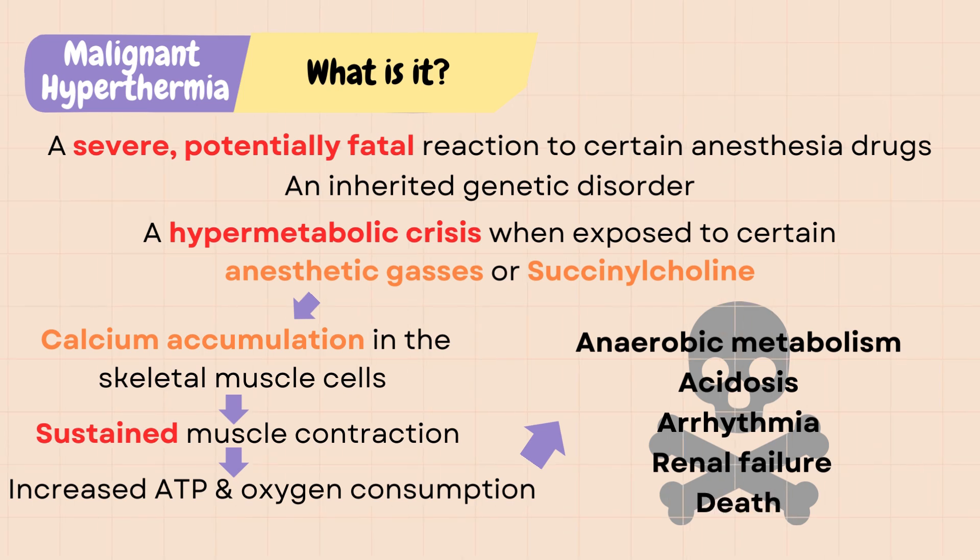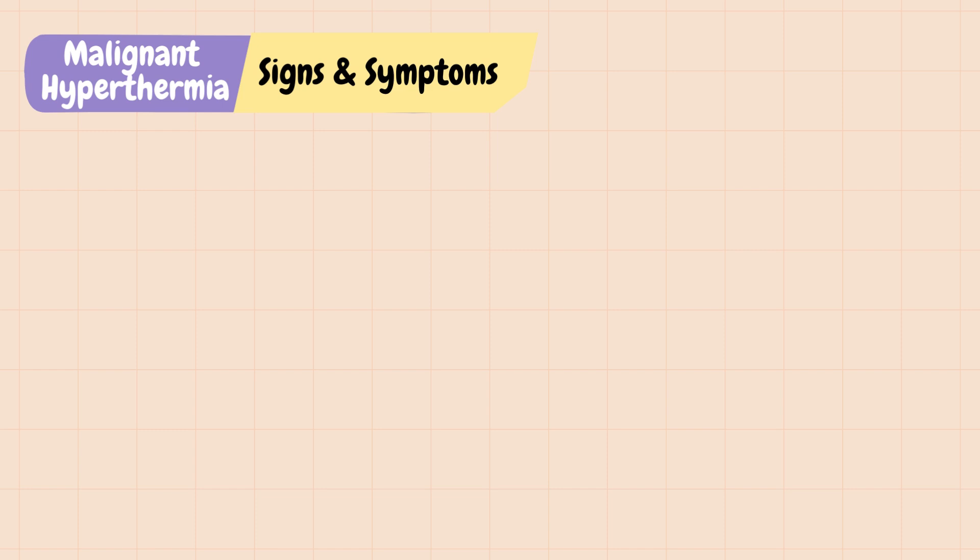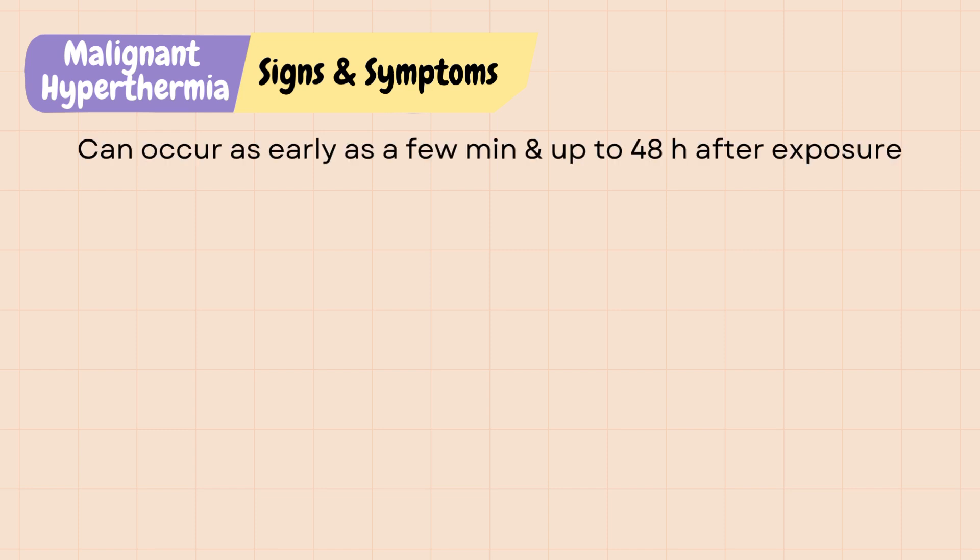Malignant hyperthermia will be fatal if not treated promptly. That's why it is important to recognize signs and symptoms early to prevent deterioration. Signs and symptoms can occur as early as a few minutes after exposure to the triggering agent, and up to 48 hours after exposure.